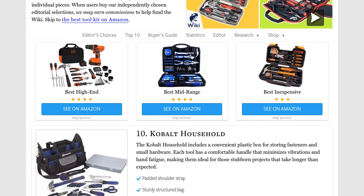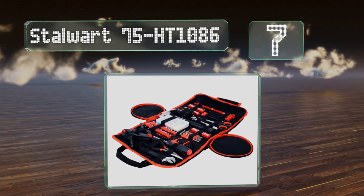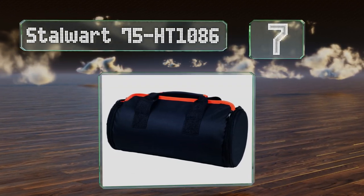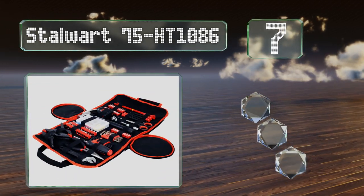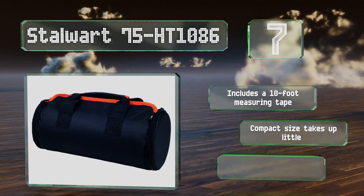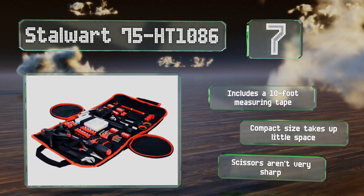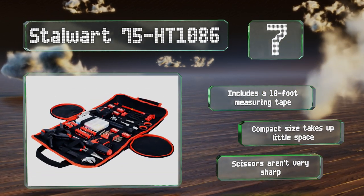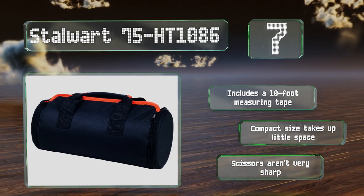At number seven, suitable for the office, kitchen, RV, or car, the ultra-portable Stalwart 75HT1086 has you covered for myriad minor maintenance tasks. All 86 pieces fit nicely in the soft roll-up case, which provides enough room to add a couple of extra hand tools if needed. It includes a 10-foot measuring tape and the compact size takes up little space, but the scissors aren't very sharp.